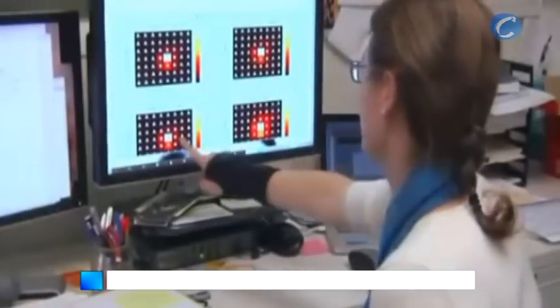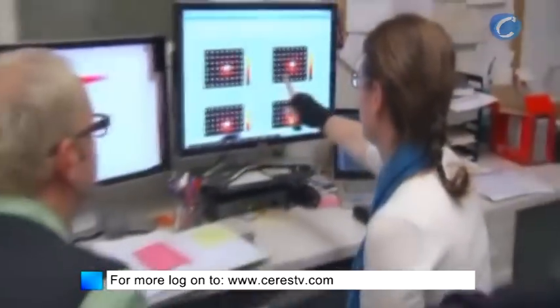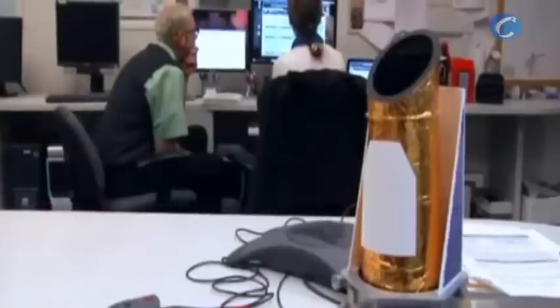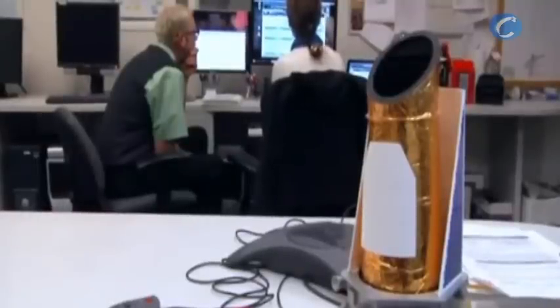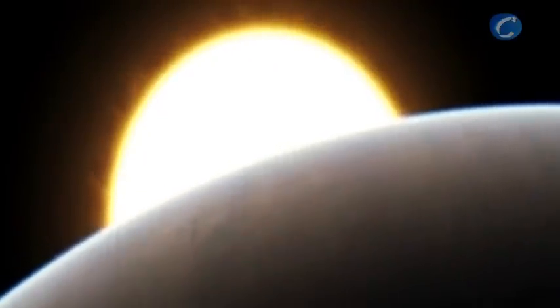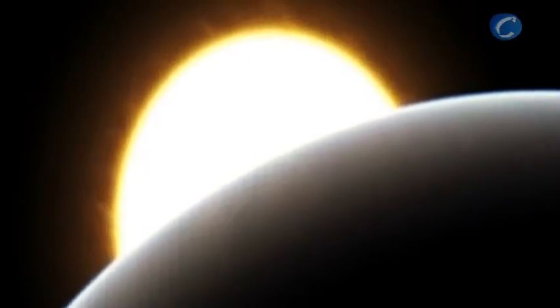These discoveries are a validation of the complex data analysis process that the Kepler team is using to detect transits of Earth-sized planets in front of their stars. Scientists hope to eventually find Earth-sized habitable planets with liquid water that could sustain life as we know it.